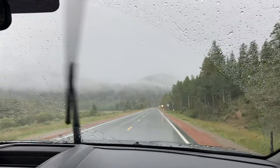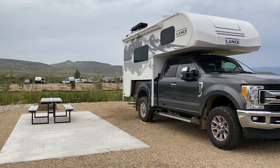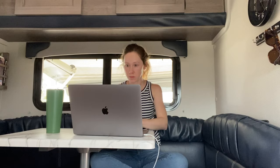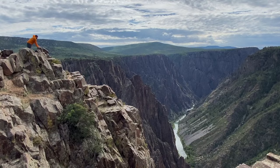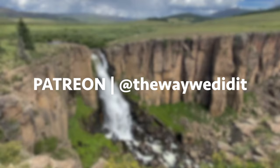Next time on the way we did it, we are heading to Granby, Colorado for a week-long experiment to see what it was like to live and work out of the Lance. If you'd like to join us on more adventures, be sure to like this video and click that subscribe button, or for extra perks like your name in the end credits and travel guides to places in our videos, consider supporting us on Patreon so we can continue to show you the way we did it.